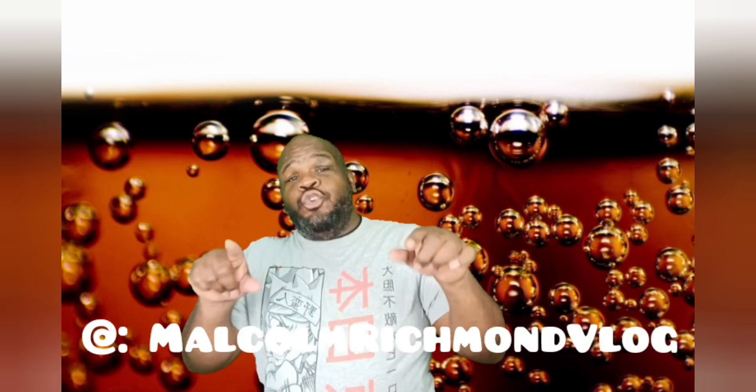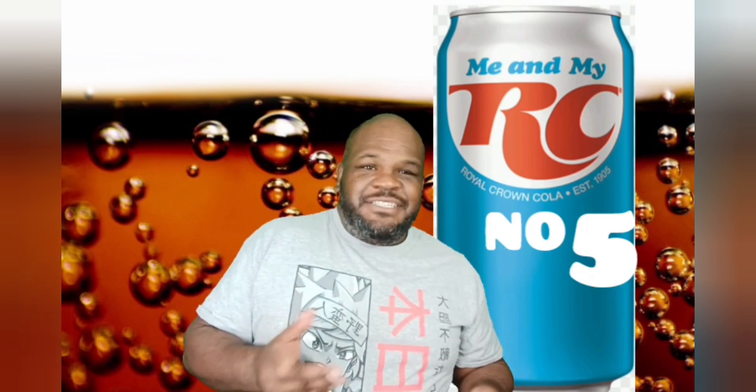Do you call it soda or do you call it pop? Let me know in the comments below guys. But today we are going to talk about my top 5 retired sodas. Number 5: RC Cola. You can still kind of find it in a couple places. Is it Pepsi or is it Coke? We couldn't make any decisions so it had to go.